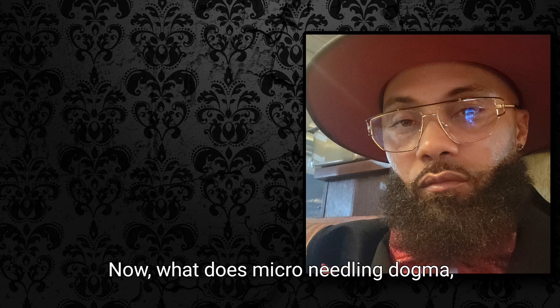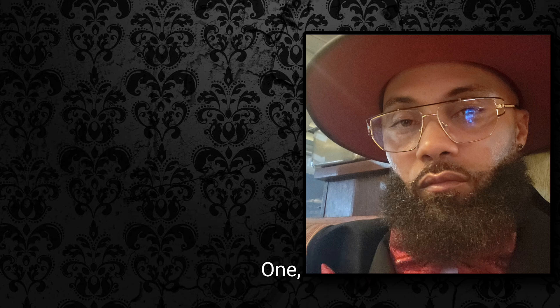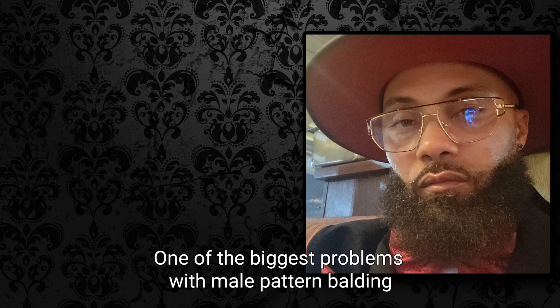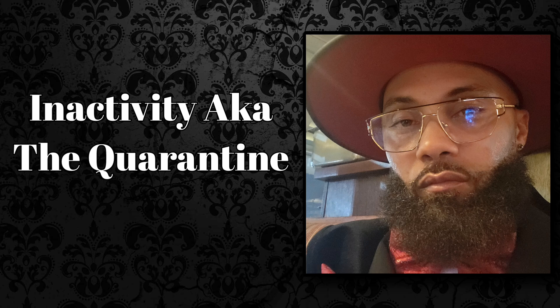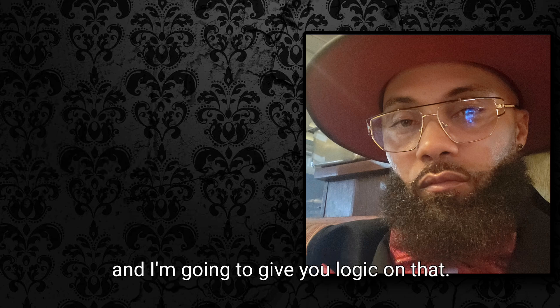What does microneedling or injuring the scalp do? Well, several different things. When you injure a scalp that has severe balding, it sends a signal to the body that it needs to be repaired. One of the biggest problems with male pattern balding is inactivity. Inactivity is the biggest problem with male pattern balding — and that's not stated enough. I'm going to give you the logic on that.